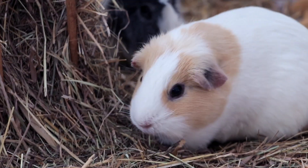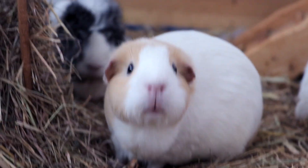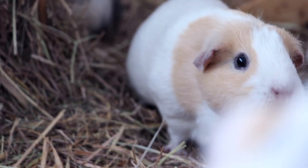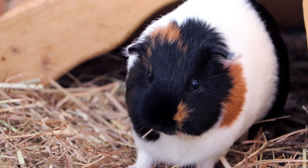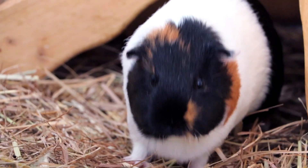Hey Minnie! Are you so ready for the new guinea pig? This is also going to be Nugget's very first introduction, so we'll see how she reacts.